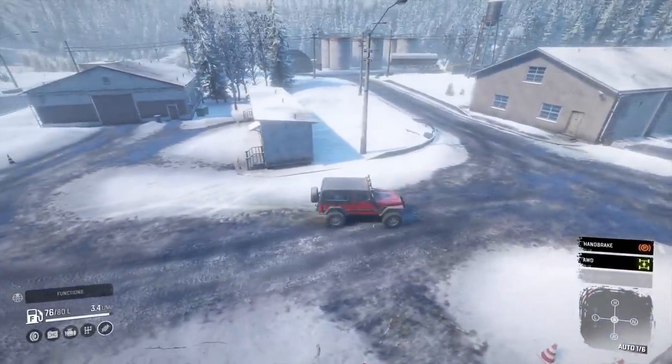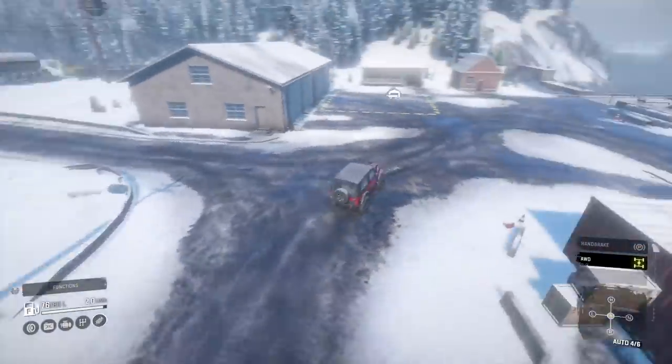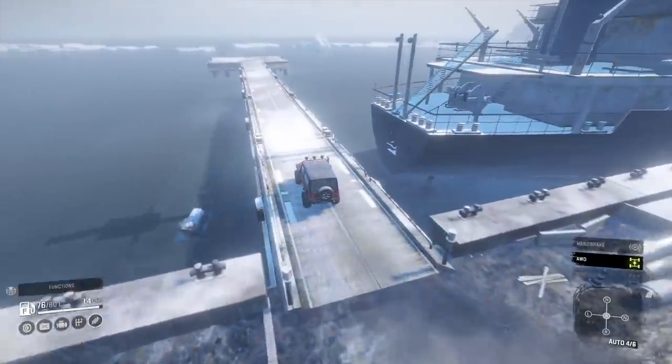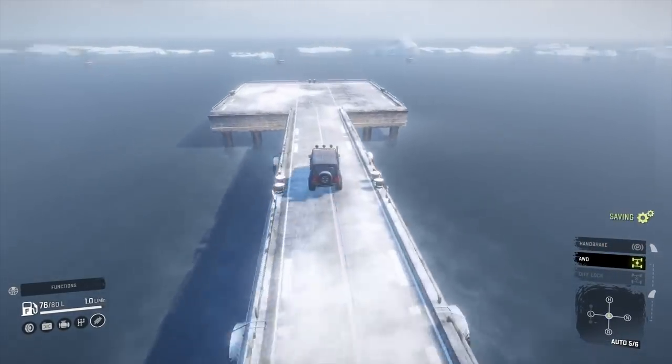I was looking at what my caravan was like compared to this — I used to live in one. That looks like about 25-30 foot — I think mine was 37 by 12 foot, so a little bit bigger than that. But it's basically what I used to live in. Good times.